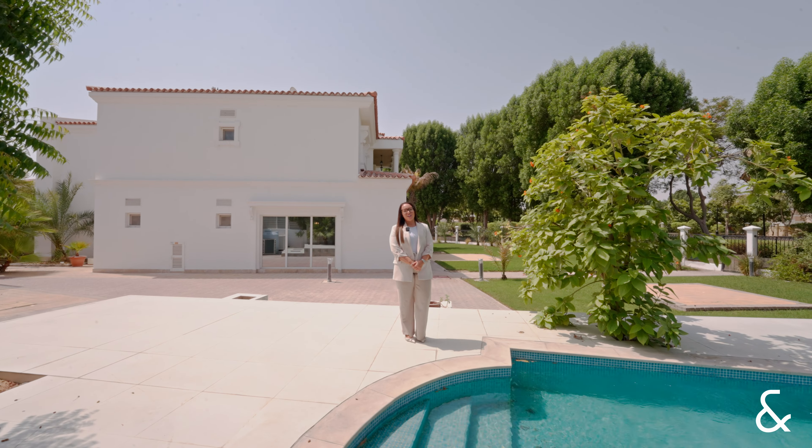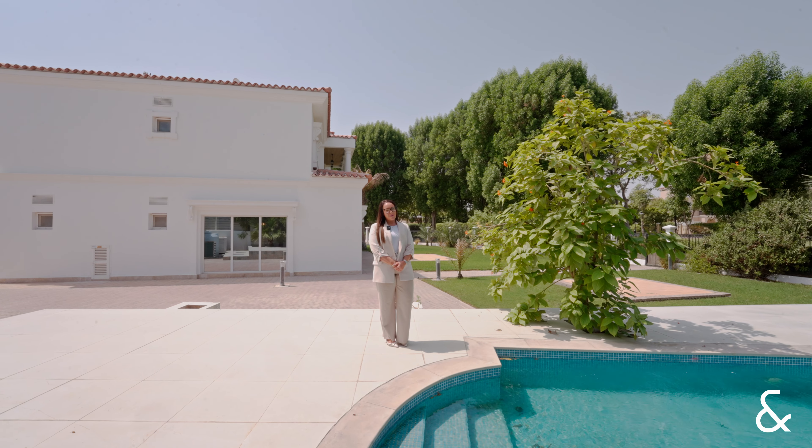If this property is of interest to you, please don't hesitate to contact me on the details provided.